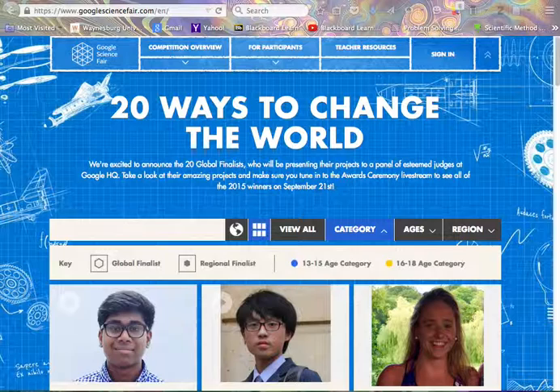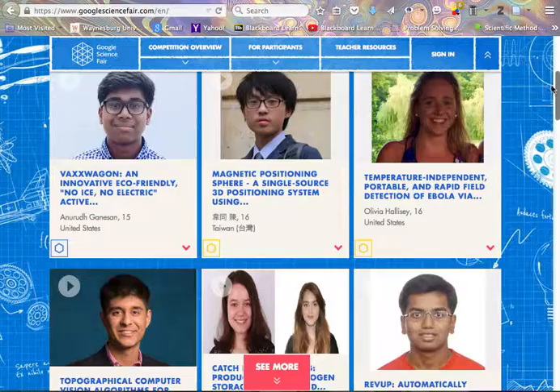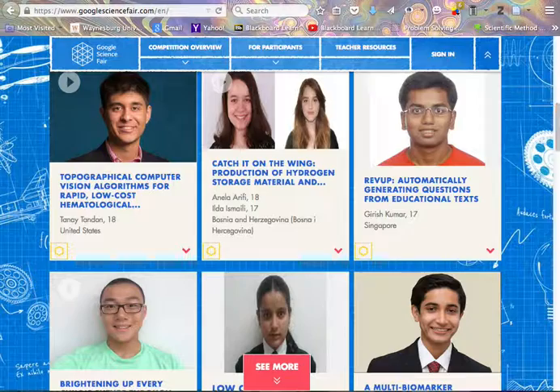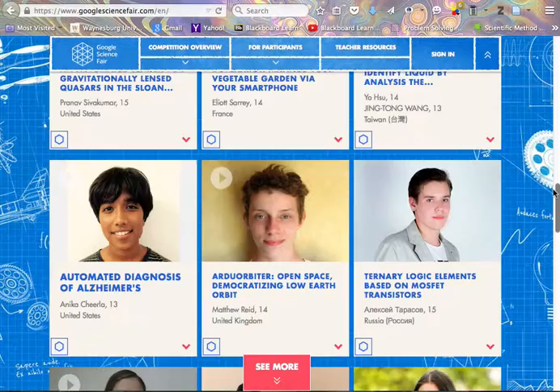Google has a very extensive Science Fair information, and you can see from the page that I have open here that there are a lot of links. If we scroll down, this is the first page of it, and I just love this caption: 20 ways to change the world. Some of these science projects that students have done, some of them younger than you, are really very impressive. You can see that they have little cameos of various Science Fair project winners — lots of students who created some very amazing things.